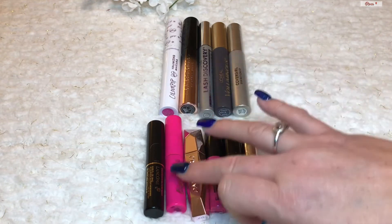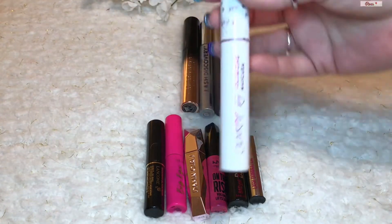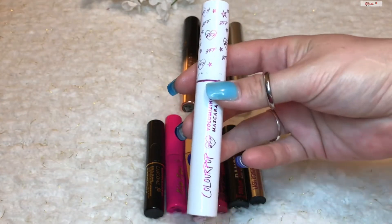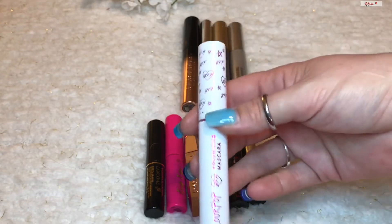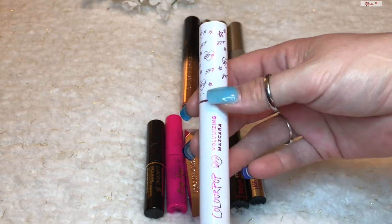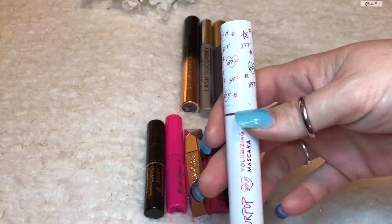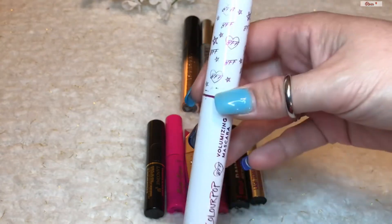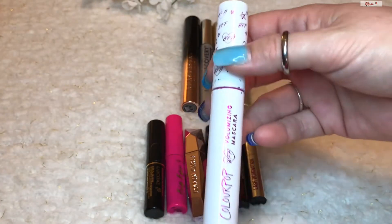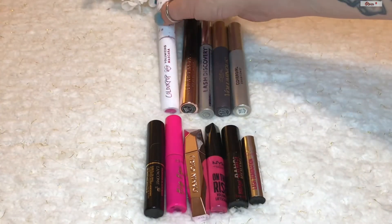I haven't bought any new mascaras, but a couple were brought in as gifts. I recently opened this ColourPop volumizing mascara — it's a pink mascara that doesn't really show up very pink on my lashes. I've tried applying it on bare lashes as well as over a coat of black mascara and it just doesn't apply pink. A white mascara primer would probably make it show more, but since I don't have one and won't be purchasing any, this just doesn't show very well.